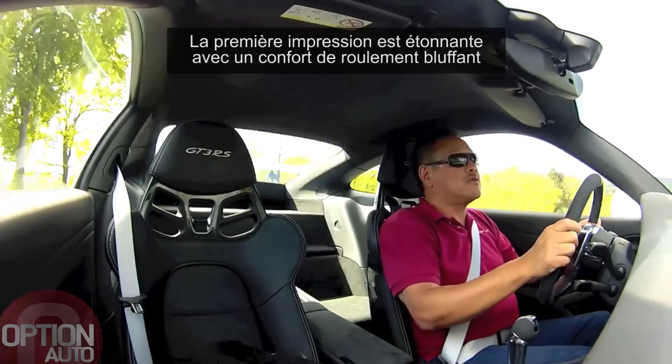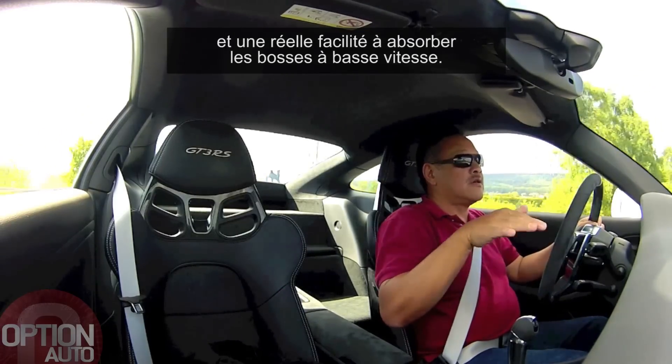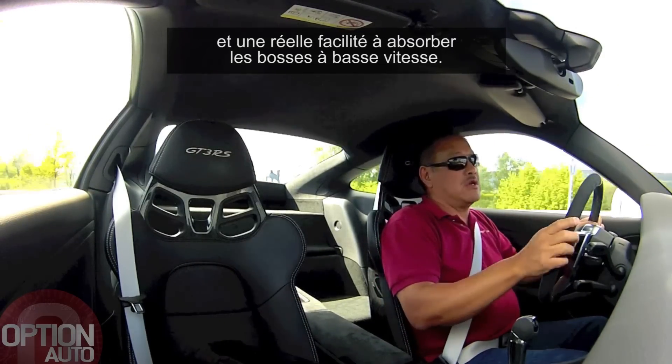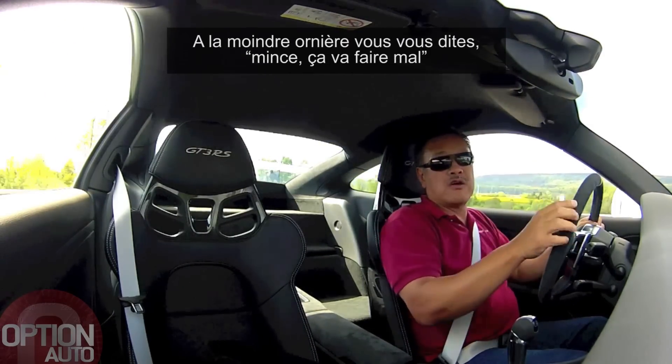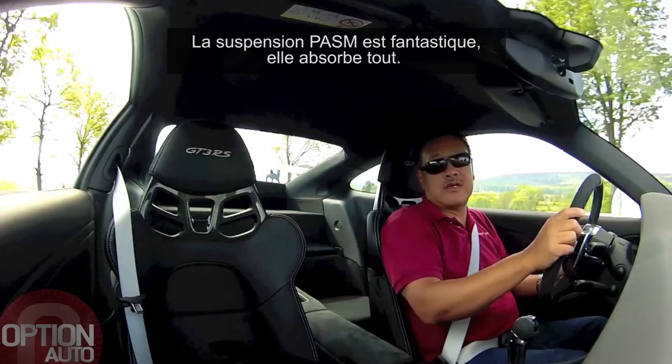First impressions are absolutely amazing ride quality. The secondary ride is very supple. The car rides bumps beautifully. You look at a pothole and think, oh my god, this is going to hurt — nope, it doesn't. The suspension PSL is fantastic; it just soaks it all up.